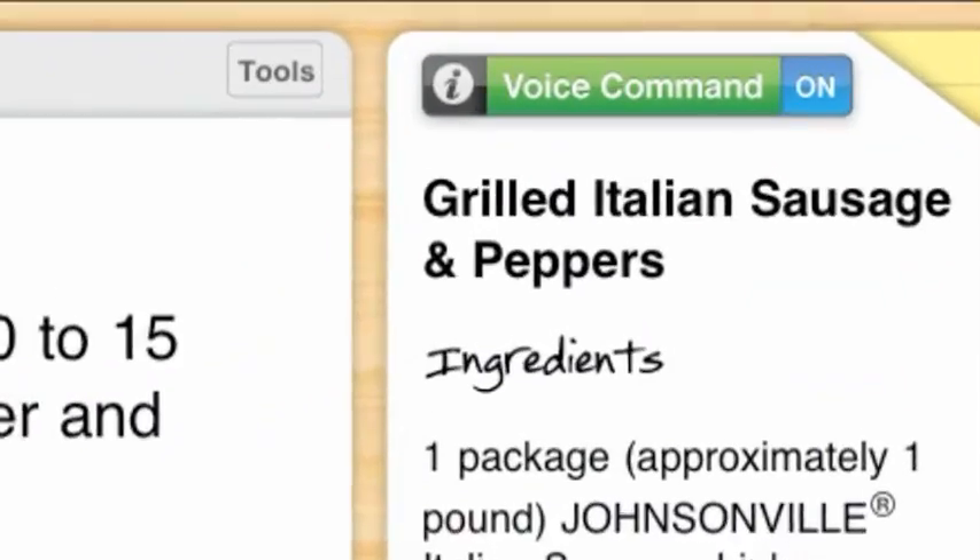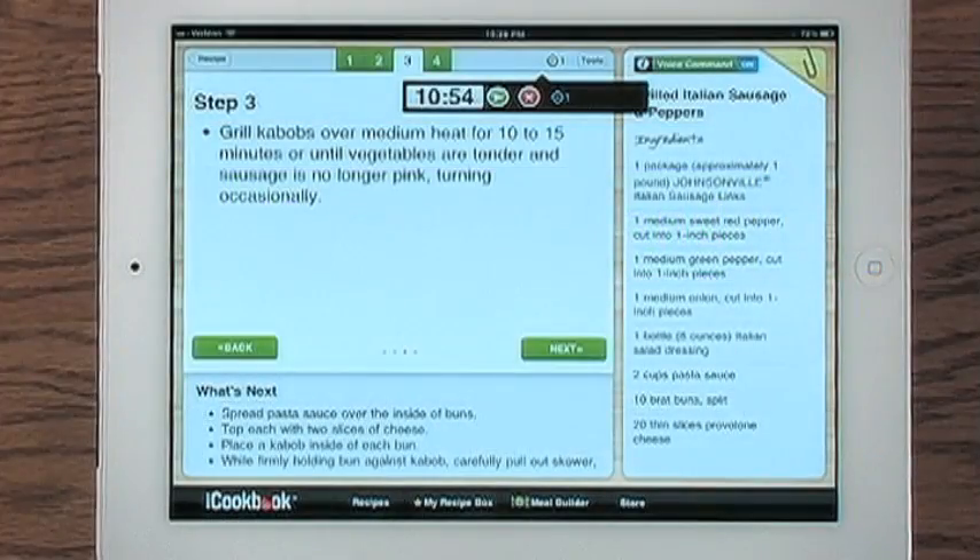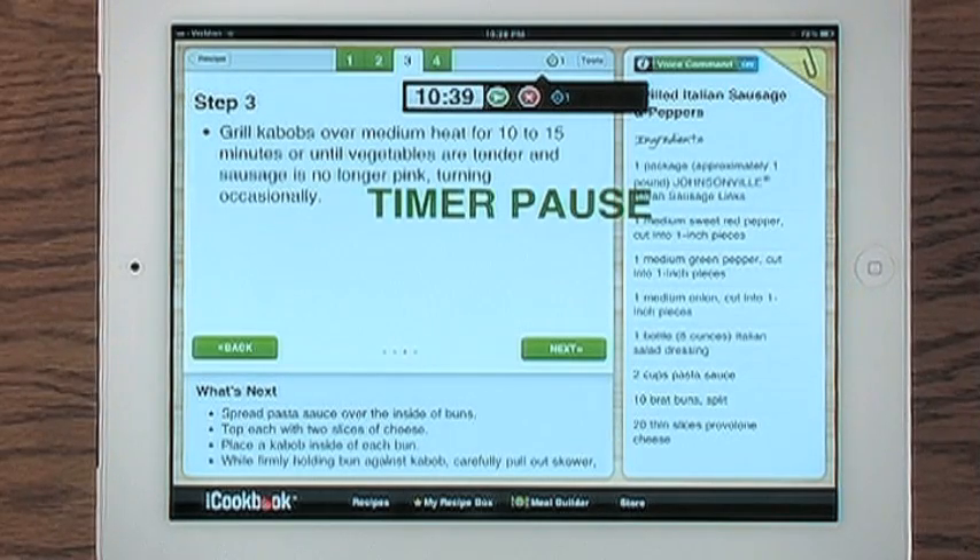iCookbook is the first and only cookbook on the iPad that you can control with the sound of your voice. Timer. Pause. Allowing your hands to be messy.